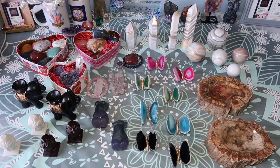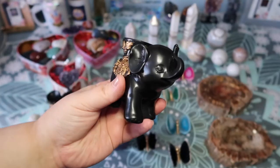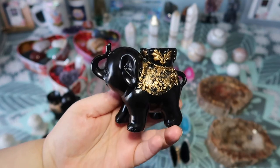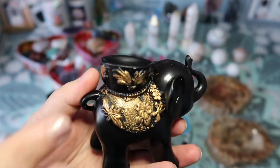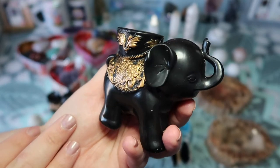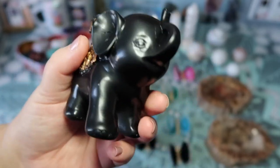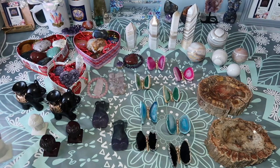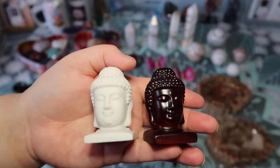Now let's get into the new items. I got some really cool sphere holders and carvings in, with more on the way — I don't want to keep offering the same things. The first thing I want to show you is these elephant sphere stands. They are so cute! I absolutely love them and love the beautiful gold detailing. I already posted them and have had a few takers. If they sell out, I'll definitely get more.